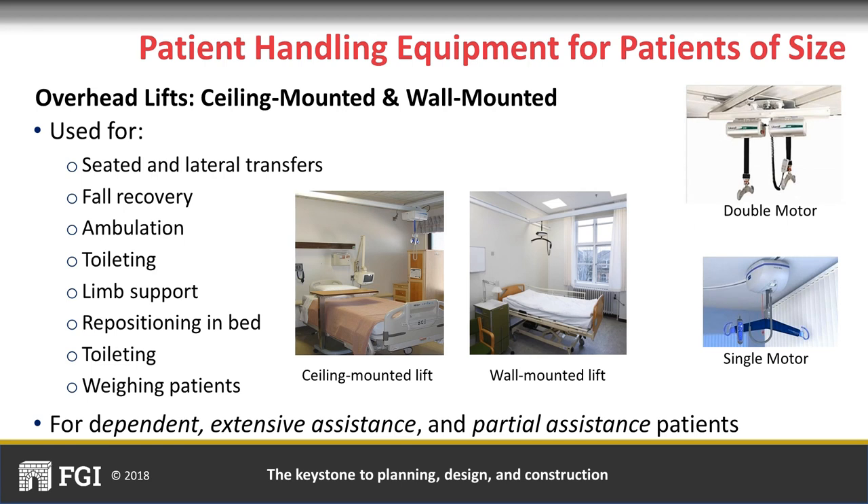Expanded capacity lifts have a few designs. Some use a double motor, with each motor lifting around 400–500 pounds, while other designs have a single motor with capacities of maybe 800 or 1,000 pounds.